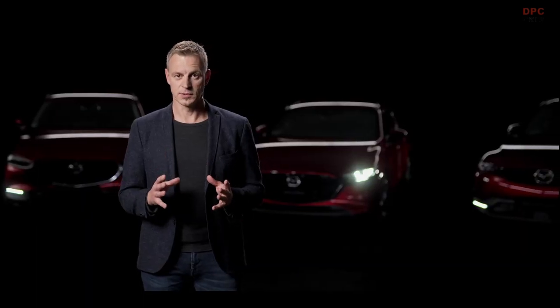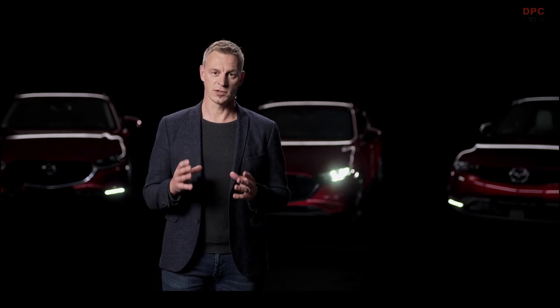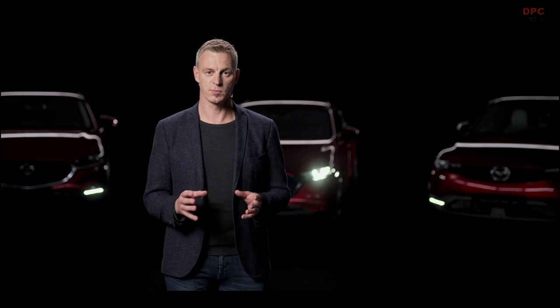Diesel and petrol engines deliver unique performance advantages suiting different customer demands. Both still have potential in their internal combustion efficiency and we aim to tap this. At the same time, we must understand that it is not the combustion engine that is causing the emissions of the car, but the fossil fuel that is used to power it.